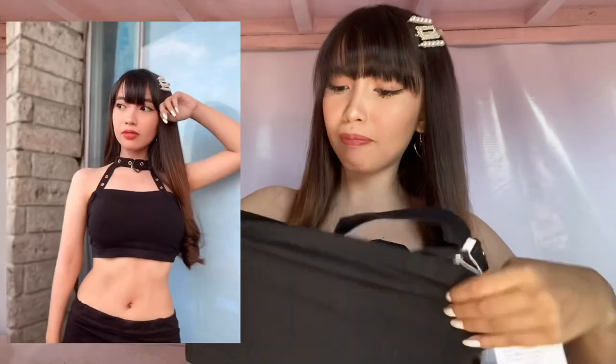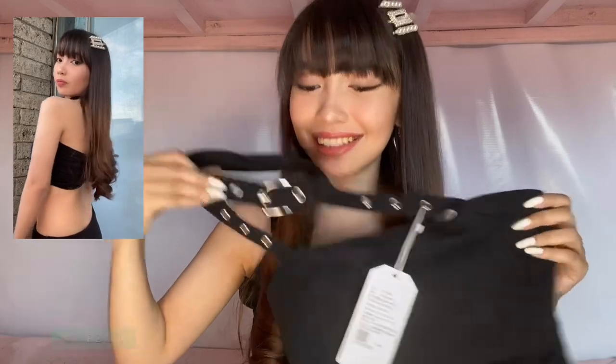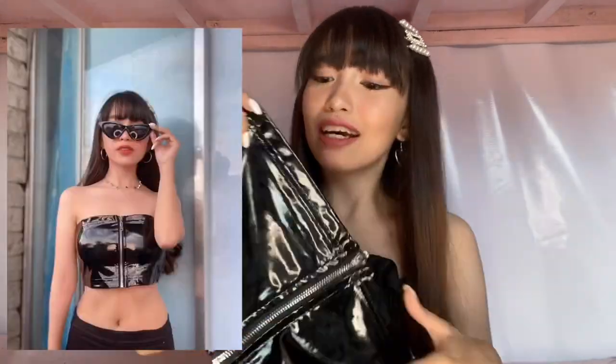The next top is this halter buckle tank top. Para lang siyang tube pero meron siyang detail dito sa bandang taas. Ang cute niya tignan. I got this in size small and okay din yung fit sa akin — it's only P299 pesos, so I think worth it din siya. Next top is a leather black crop top na matagal ko na talaga hinahanap — gusto ko yung ganitong material and sobrang masaya ko na nahanap ko to. I got this for only P299 pesos.